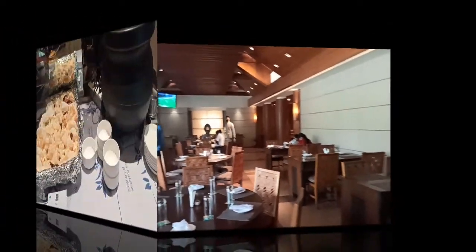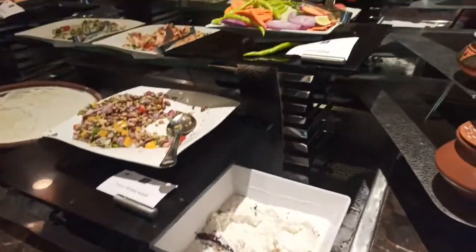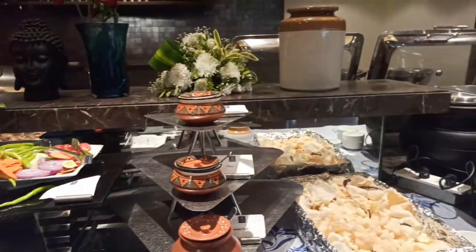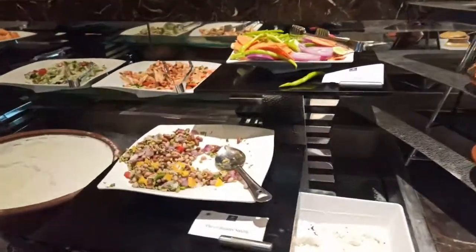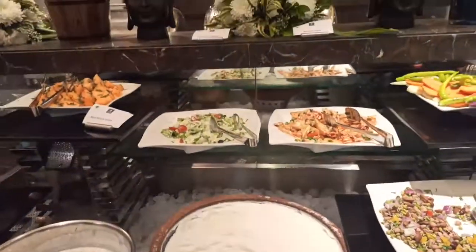The tables are clean, the chairs are also clean. So now let's look — I have gone for the buffet. This is the food which we can get over there.